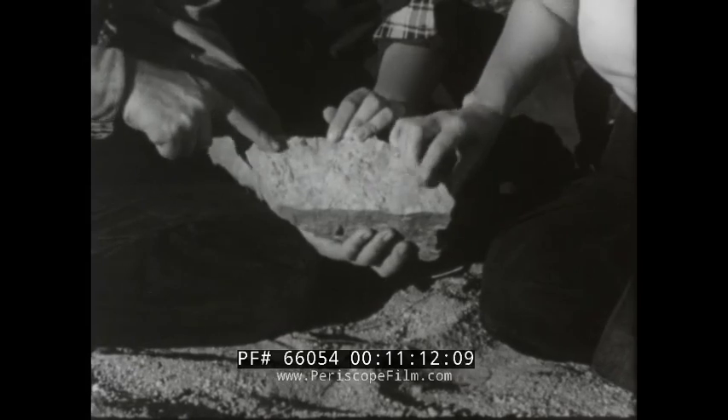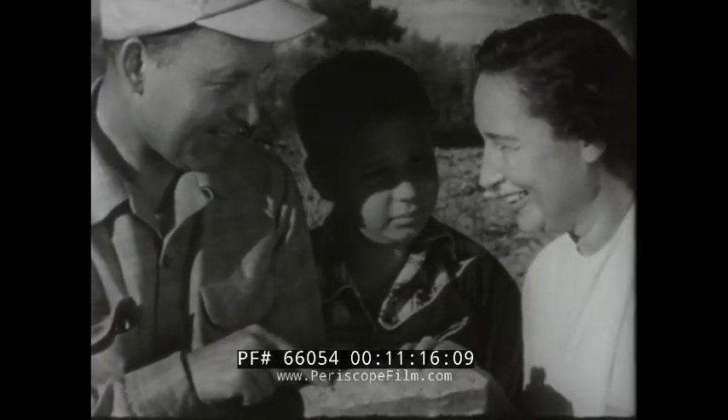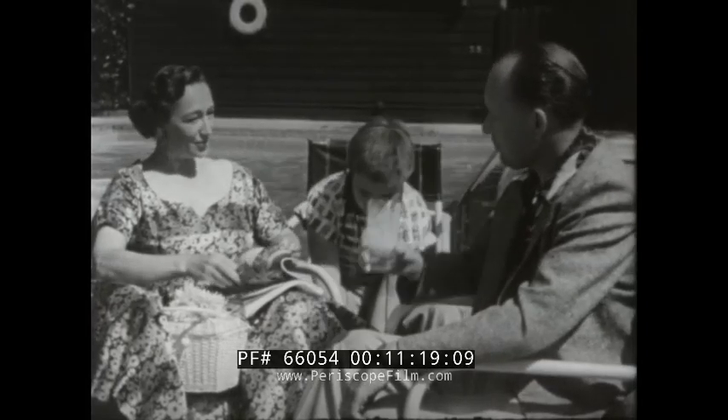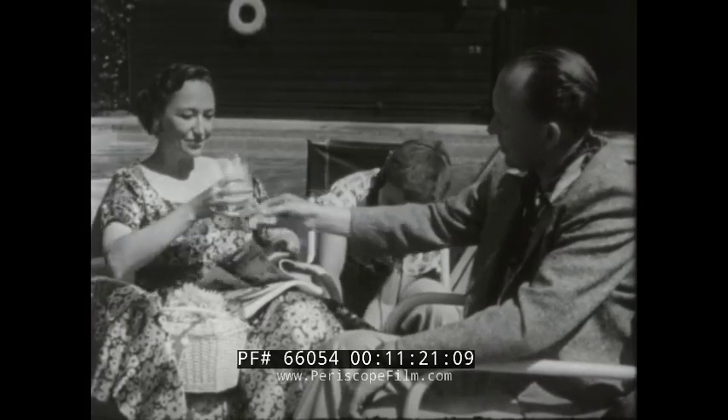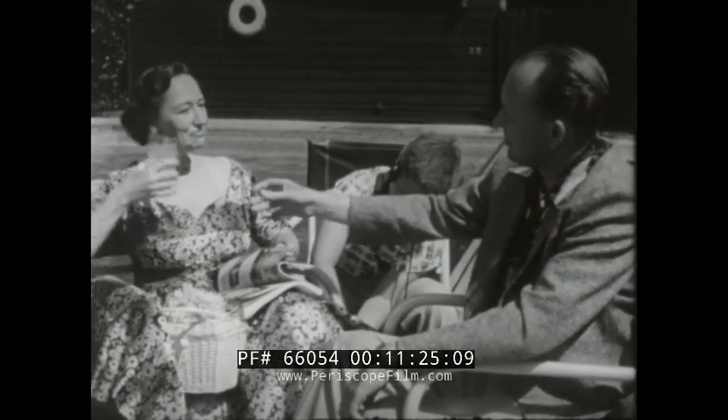Fortunes are made overnight. This family has struck pay dirt. The Cinderella story is repeated again and again. Thousands of people are becoming rich almost overnight.